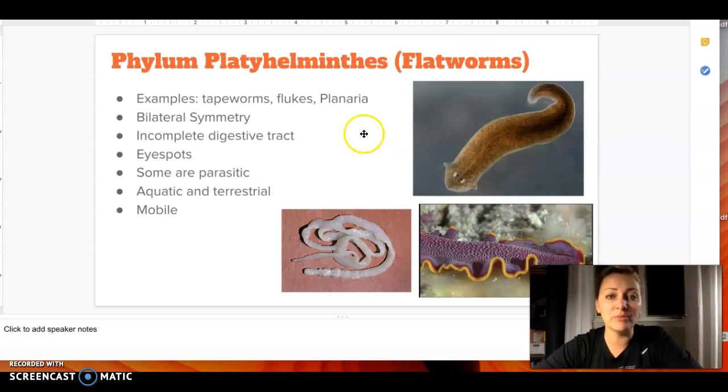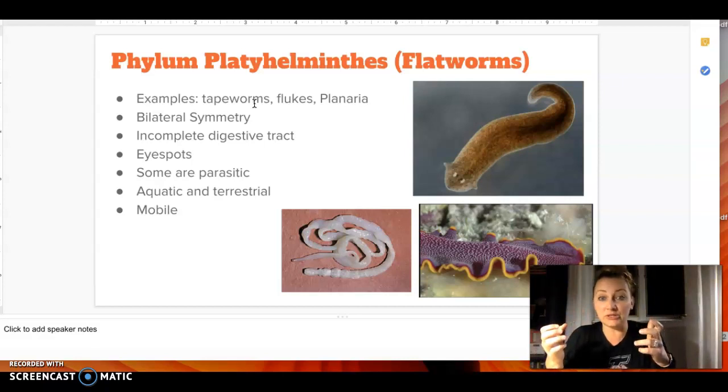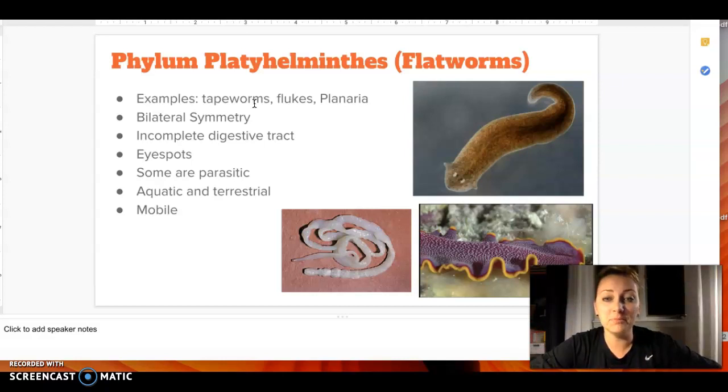Platyhelminthes are your flatworms — so tapeworms, which we've talked about briefly in the past. These are the things that, if a person consumes a tapeworm, latch on to the intestine and just hang there and absorb all of the food as it's coming through you. Platyhelminthes means flathead, so flatworm. They do have eye spots and an incomplete digestive tract — they bring stuff in, but it comes back out the same tube when they're done digesting it. Whatever they expel is what would have been waste in something such as a human. They can be aquatic or terrestrial, and they can move — they're not sessile, they are mobile.